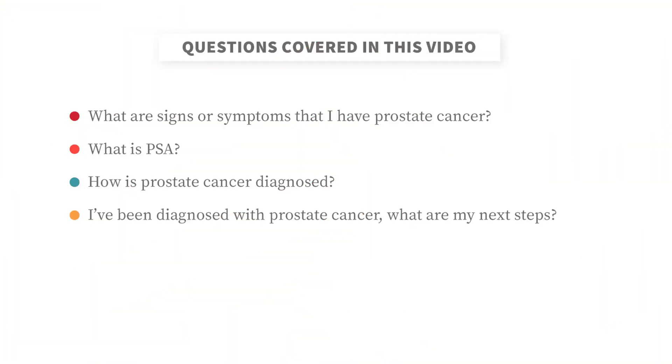What are the signs or symptoms of prostate cancer? What is PSA? How is prostate cancer diagnosed? I've been diagnosed with prostate cancer — what are my next steps?